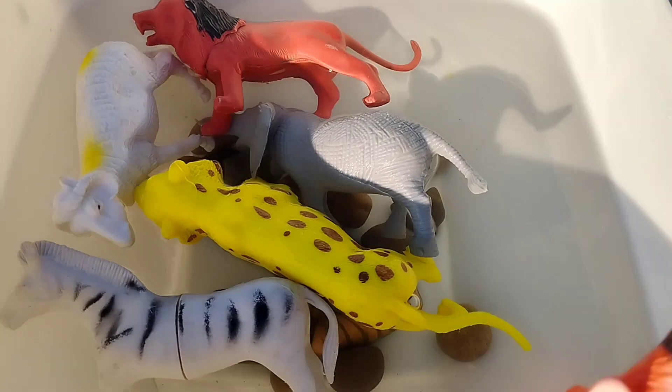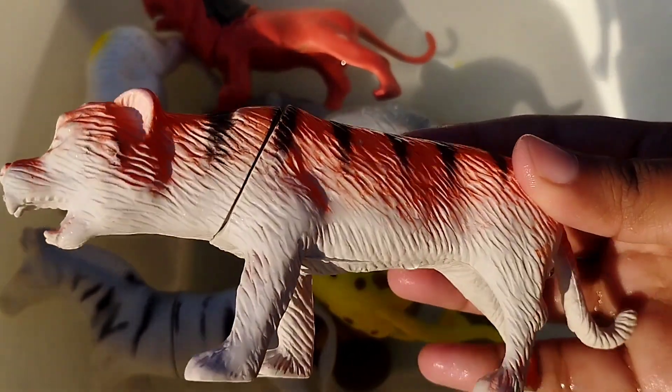The next animal is a tiger. This is a tiger.